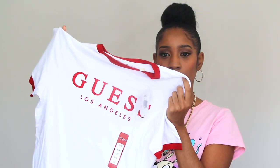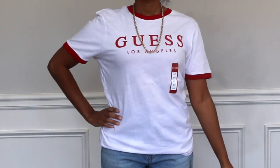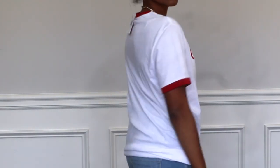I also got this Guess shirt — just a plain white t-shirt with red trim and Guess Los Angeles on it. I got this one from the men's section as well because I wanted that baggy fit to give it that kind of 90s look. And since I spent over $100 in the Guess store, they gave me a free water bottle — I'll probably put this in my husband's stocking, or I might keep it myself. It has an infusion thing inside.